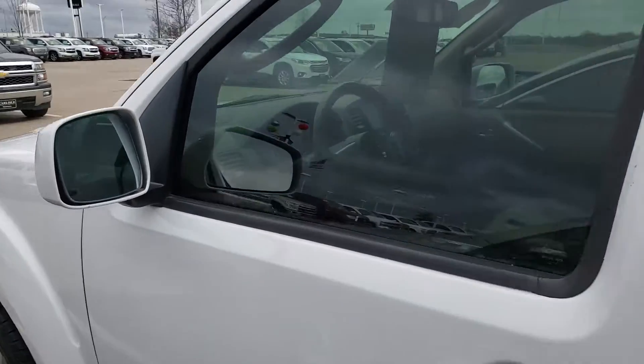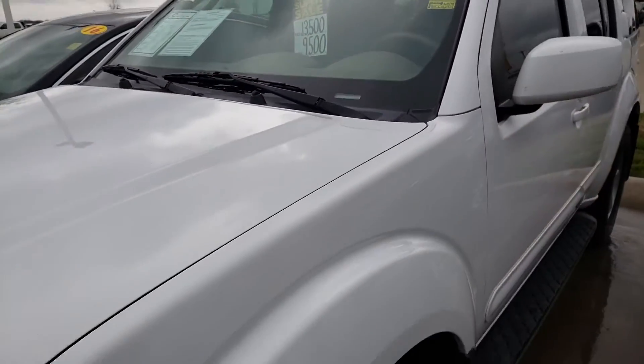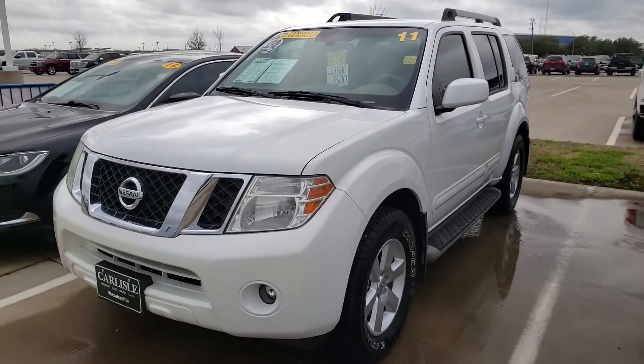Shop us at CarlisleGM.com for this and other great vehicles. We look forward to hearing from you.